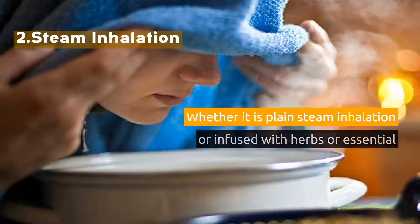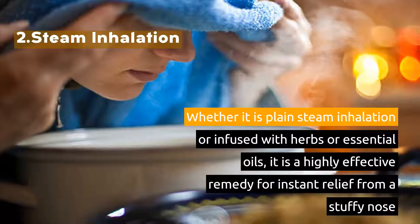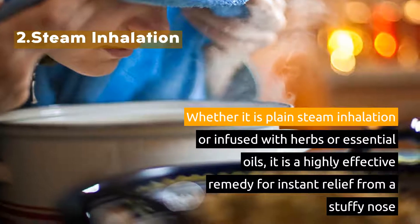2. Steam Inhalation. Whether it is plain steam inhalation or infused with herbs or essential oils, it is a highly effective remedy for instant relief from a stuffy nose.